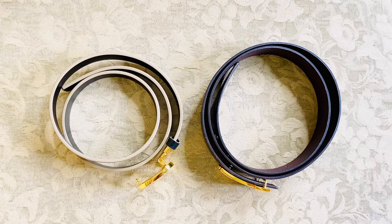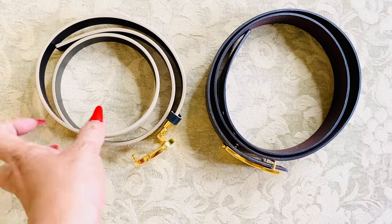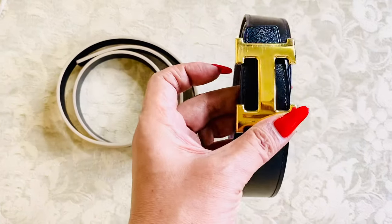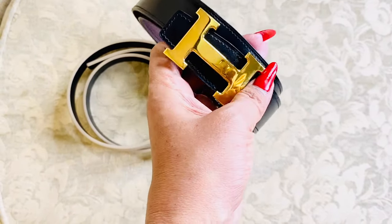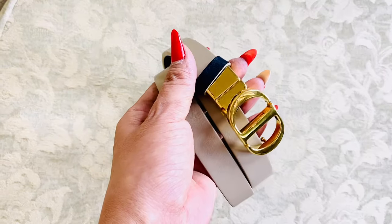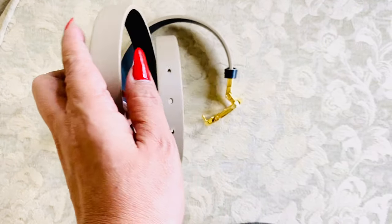Number one: leather belt. I have here two different widths of leather belts — the thin one is from Dior and the thick one is from Hermès. I love these belts; they are both reversible. I recommend you buy a reversible one instead of purchasing two belts with different colors — it's a no-brainer and you'll save more money.